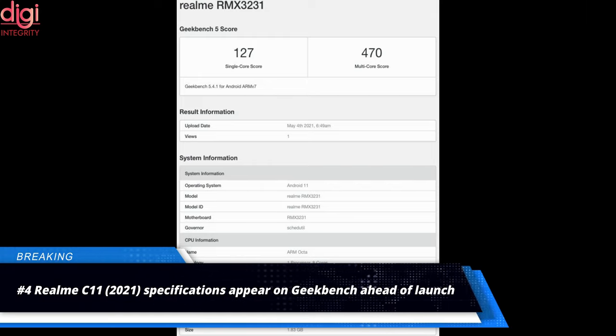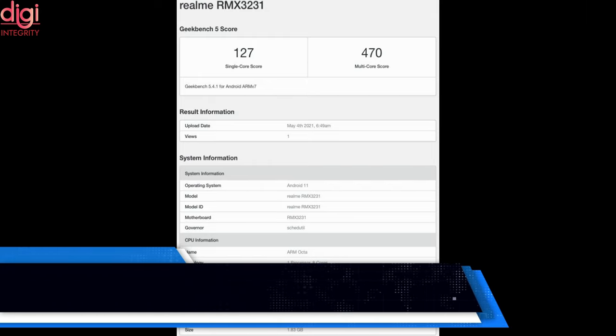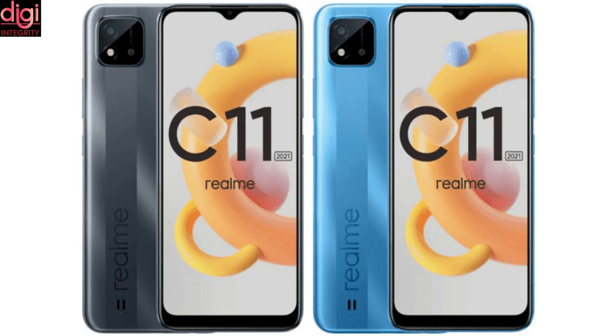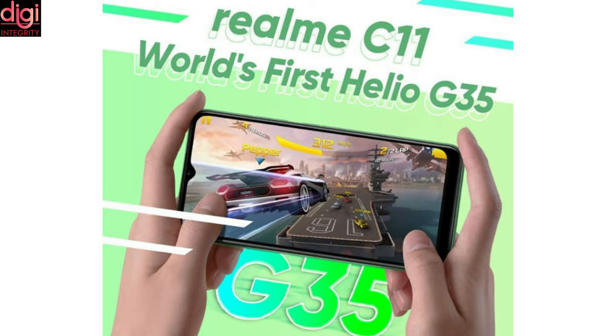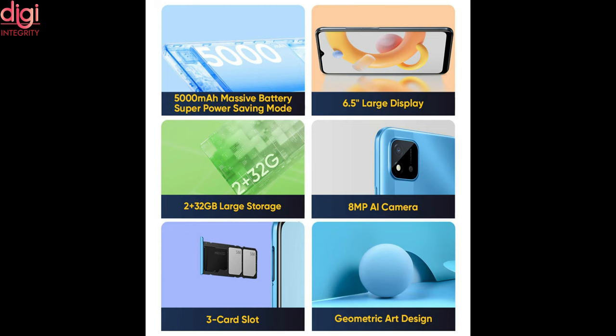Realme RMX 3231 has appeared on Geekbench with key specifications. Realme C11 2021 is expected to launch in India soon. It will come with 2GB of RAM and run Android 11. The Realme C11 supports a 6.5-inch water drop-notch display with HD-plus resolution, powered by the Mediatek Helio G35 chipset, paired with 2GB of RAM and 32GB of internal storage. The Realme C11 packs a 5,000 mAh battery and supports standard 10-watt charging.